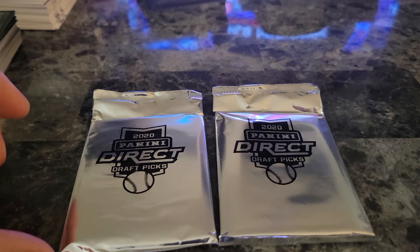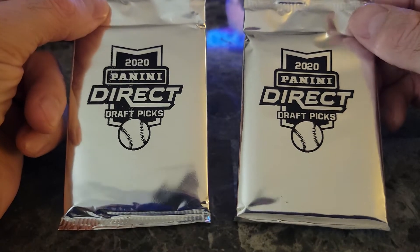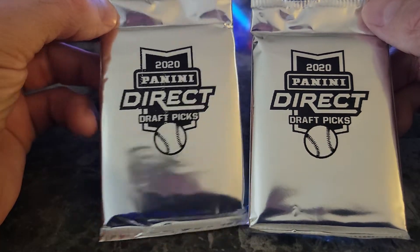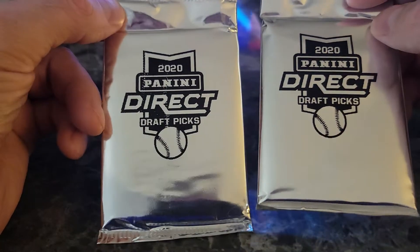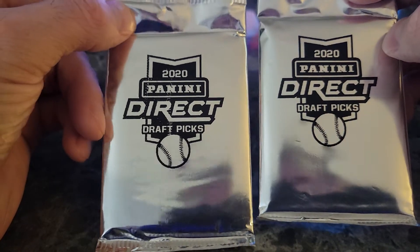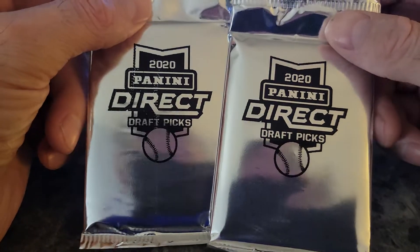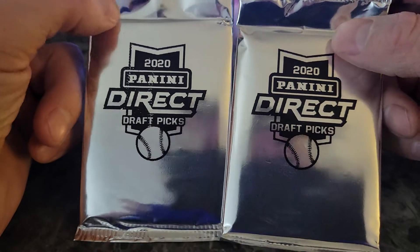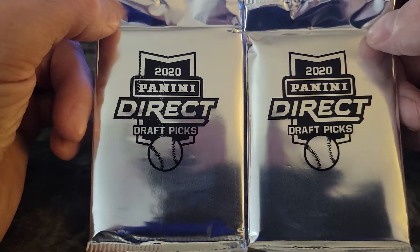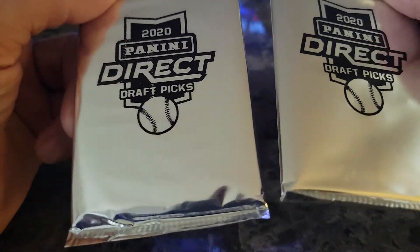Good afternoon everybody, this is Colts Cards with a two-pack break of 2020 Panini Direct Draft Picks. There are three cards per pack. They were $49.99 a piece and I was lucky enough to get two off the website. They're white sparkle and you can get autographs — I have no idea what the checklist is, but you know Panini's...